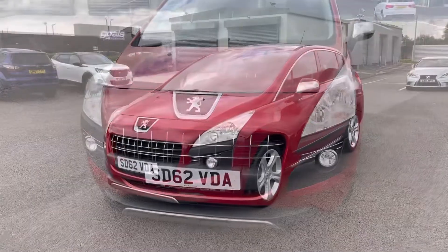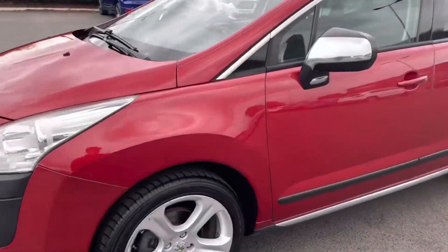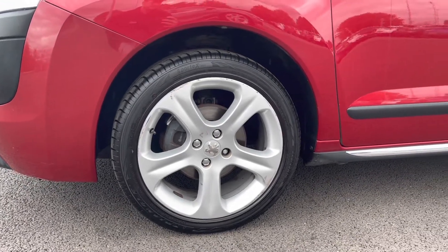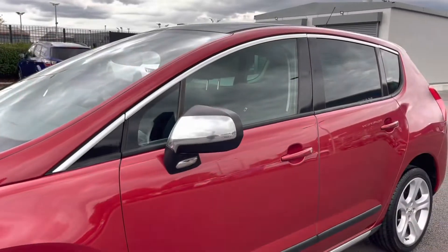You can see some nice chrome detail along the front, which does continue on the door mirrors as well and around the windows. Dropping down to the alloy wheels, they're in nice condition and the tyres had loads of tread depth left on them.